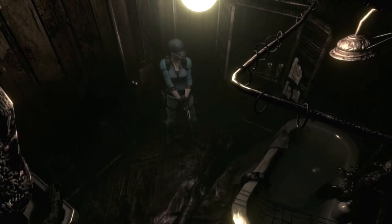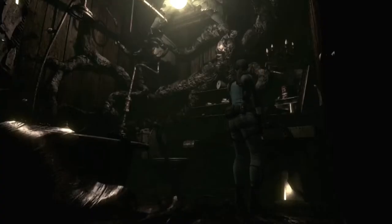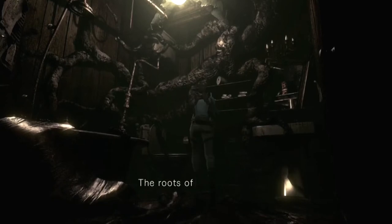What is that — is that a corpse on the left side of the screen? Oh no, it's the roots. I killed something. The roots of some kind of giant plant are sticking out of the wall.